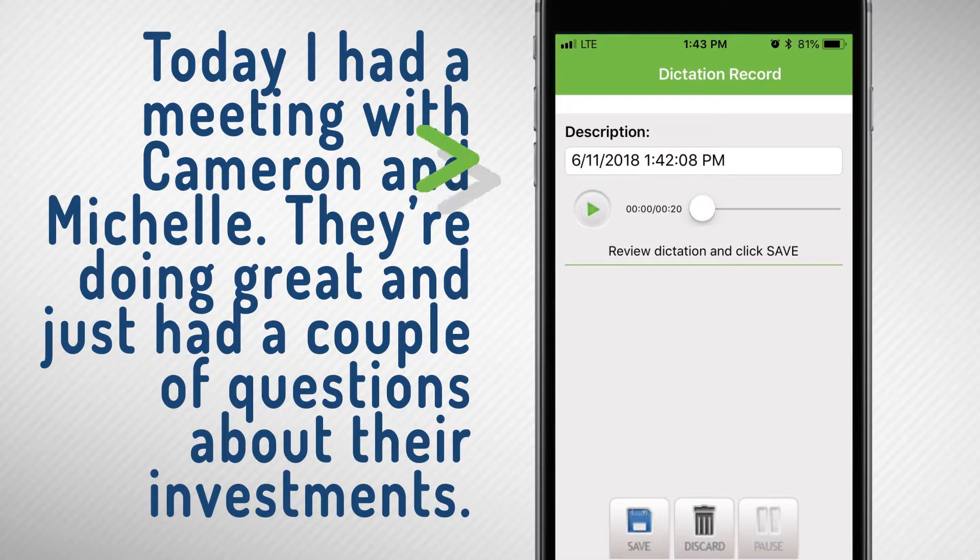You can then tap in the description bar to leave a simple title, like Michelle, or Meeting with Michelle. Doing so makes retrieving and identifying your notes much easier in the future.